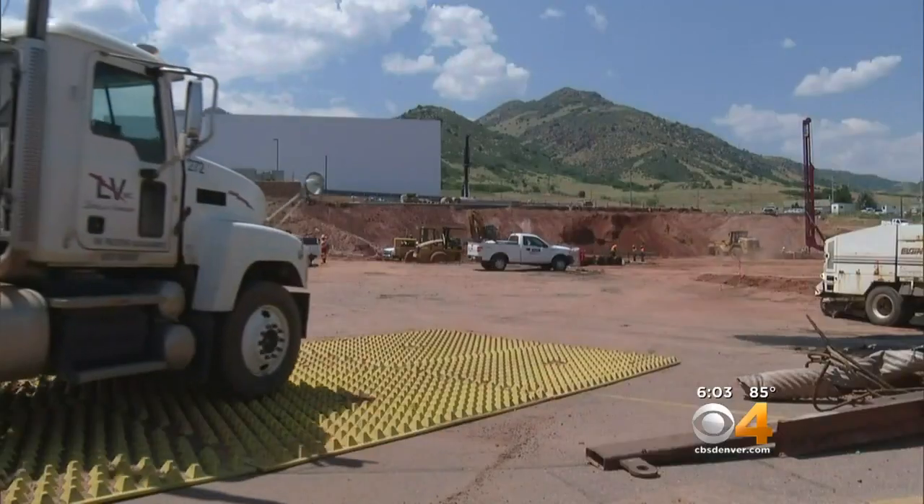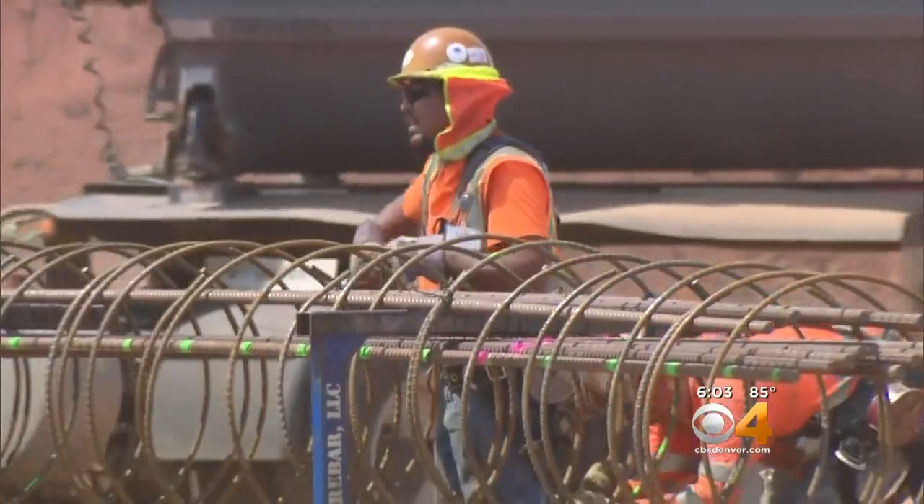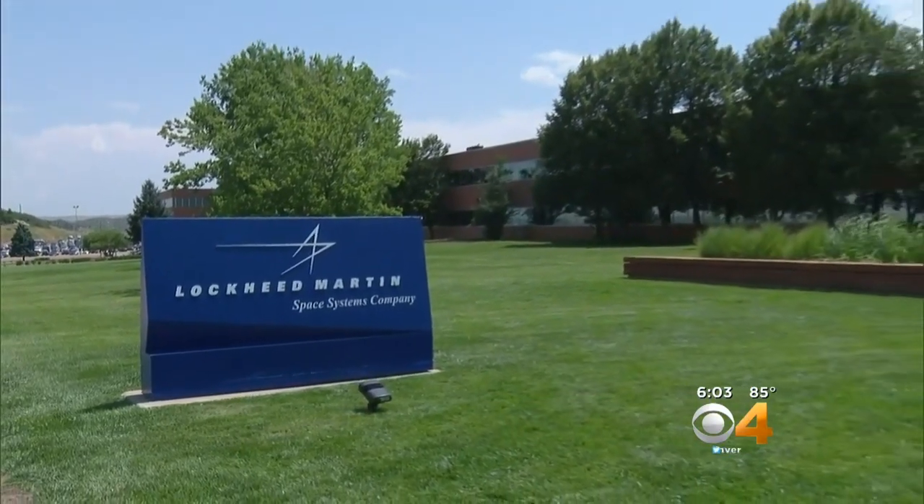It'll help us build satellites faster, be more cost-effective, and be more innovative. This new facility creates 1,500 contract construction jobs over the next three years and is part of Lockheed Martin's continuing growth on Earth and in space. We've added 750 employees to our Colorado workforce since 2014, and today we have 350 job openings here in Denver alone.